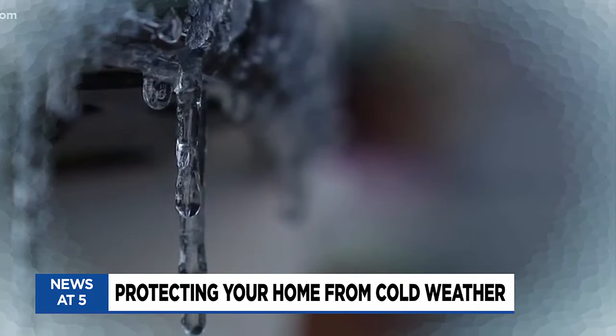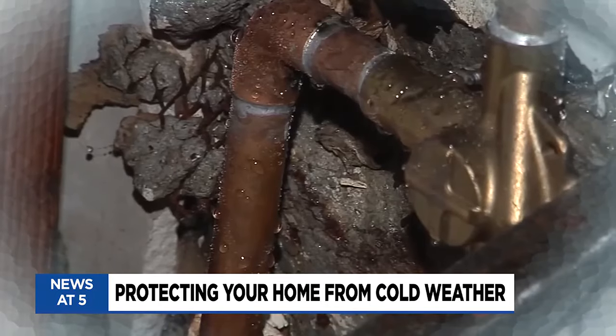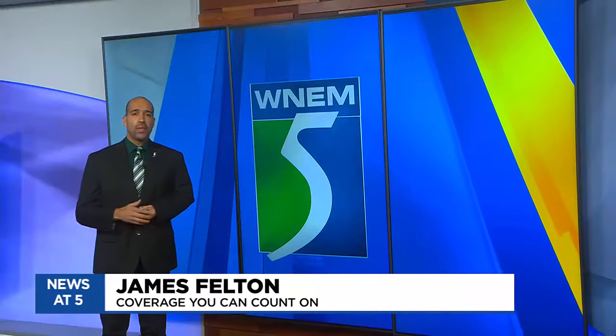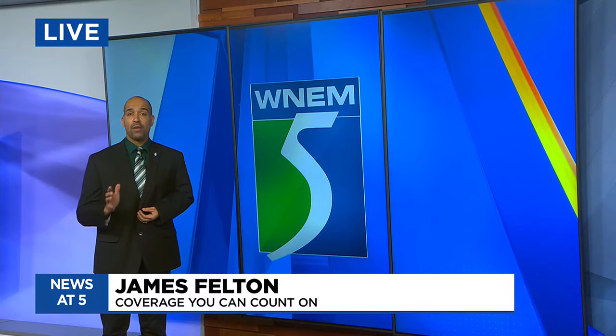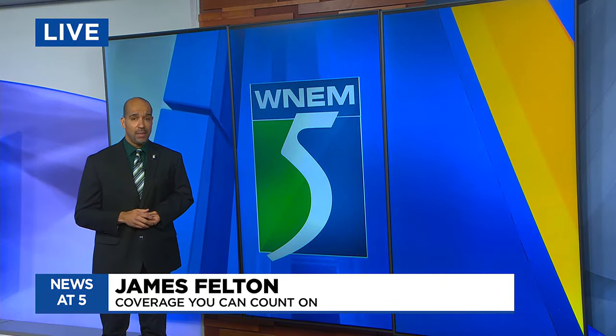Thank you Chris. With those below zero temperatures, we're seeing frozen pipes and other cold air issues that may arise if your home isn't prepared for it. TV5's James Felton is finding out what you can do to protect your home. He joins us live in the studio. James. David Megg, a representative with ServPro, tells me there are a few steps everyone can take to avoid having water damage in their home.